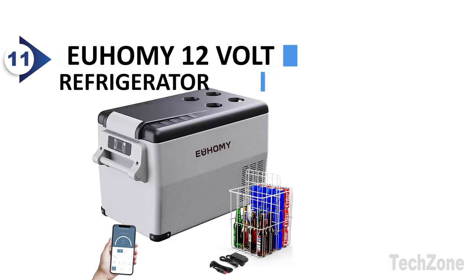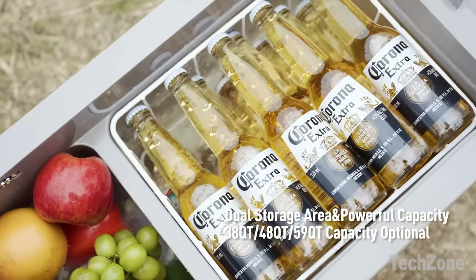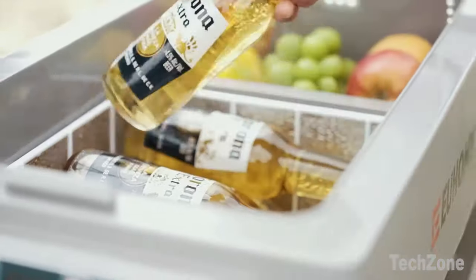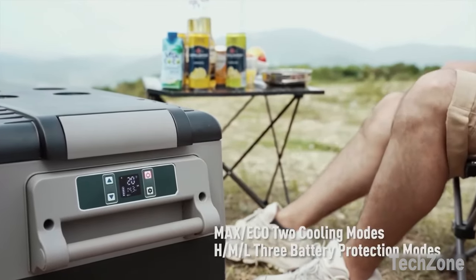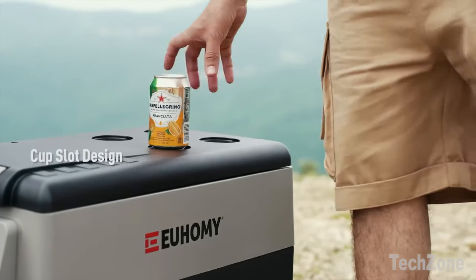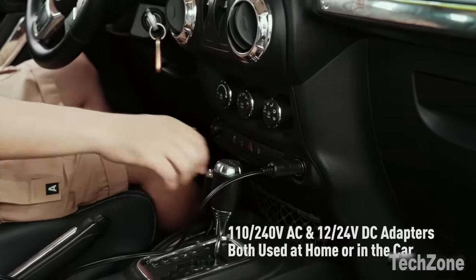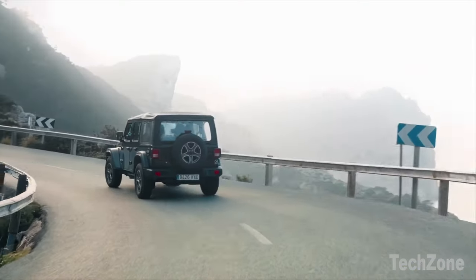Number 11: U-Homey 12-Volt Refrigerator. The powerful capacity of this RV fridge can hold up to 36 cans of cola, 20 bottles of water, or 12 bottles of red wine. It fully meets the needs of RV and truck drivers, boat owners, and campers who want to store seafood, snacks, meat, and beverages during their travels. The freezer utilizes advanced 3D refrigeration technology and a powerful compressor for fast cooling.